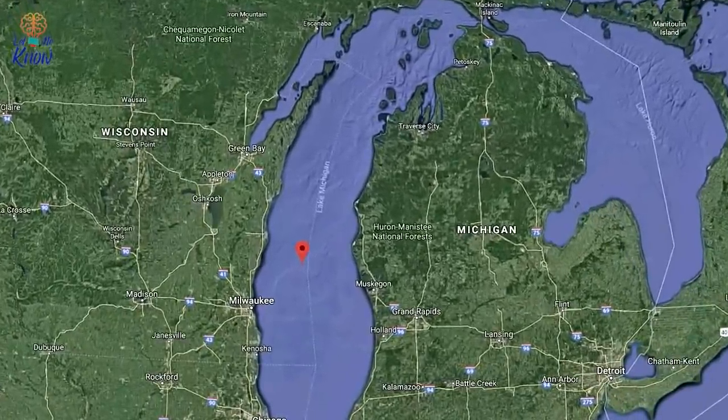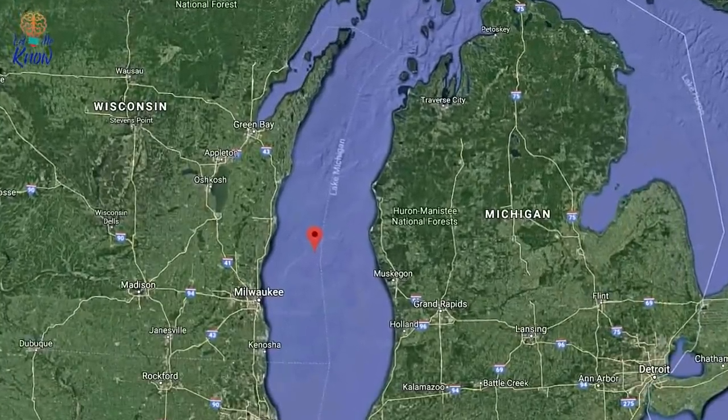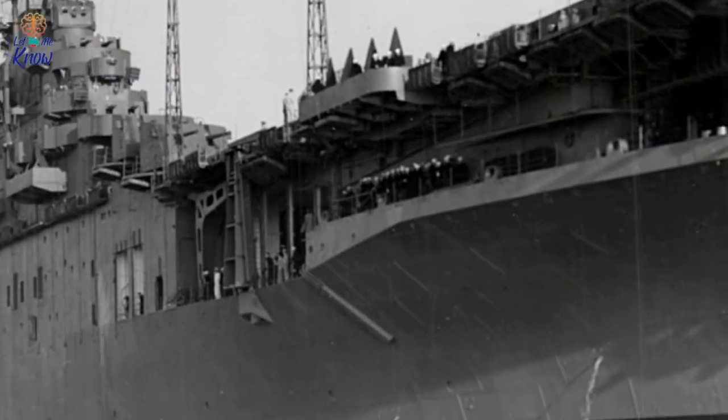And where could it be better than Lake Michigan? It is, after all, the only one of the five Great Lakes entirely located within U.S. borders, and it's big, covering more than 22,000 square miles. So Lake Michigan was ideal for the purpose.